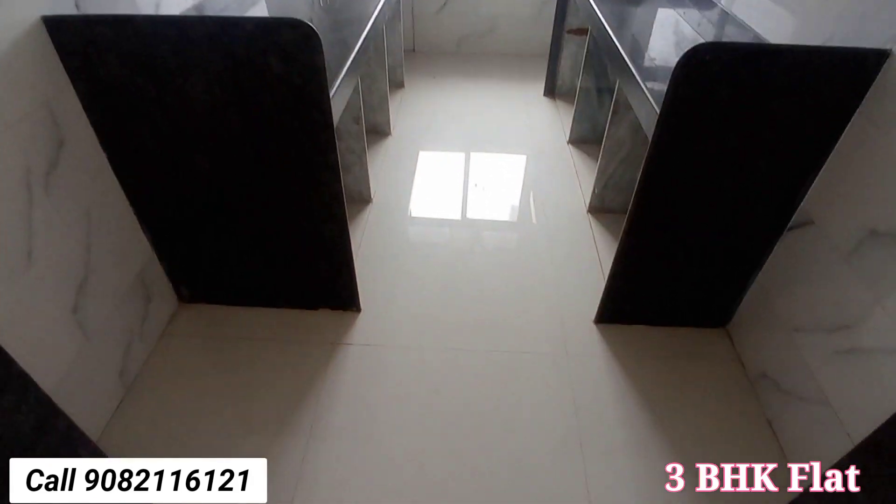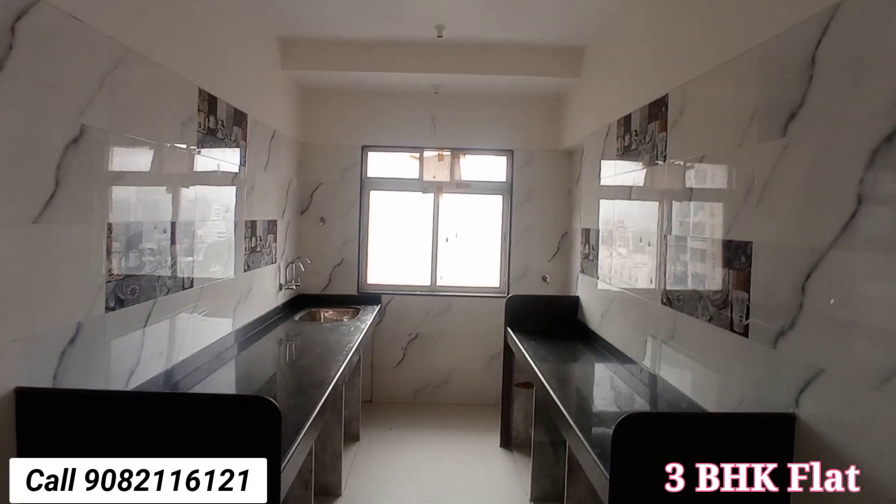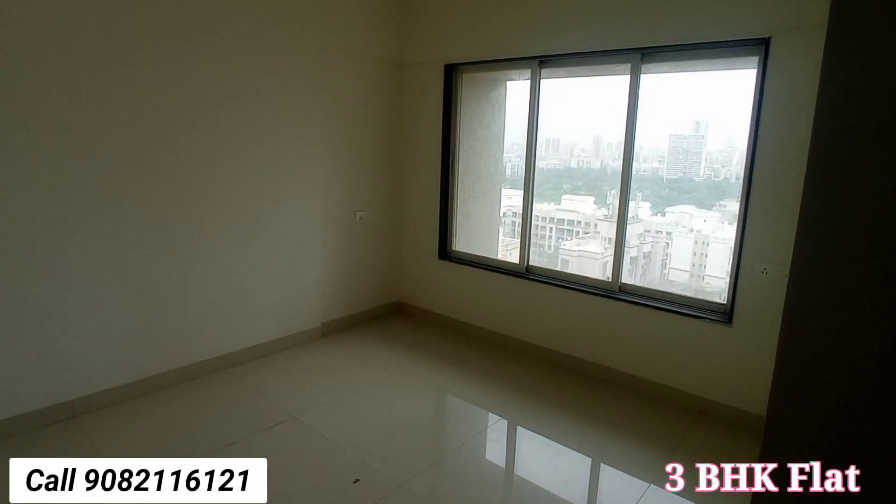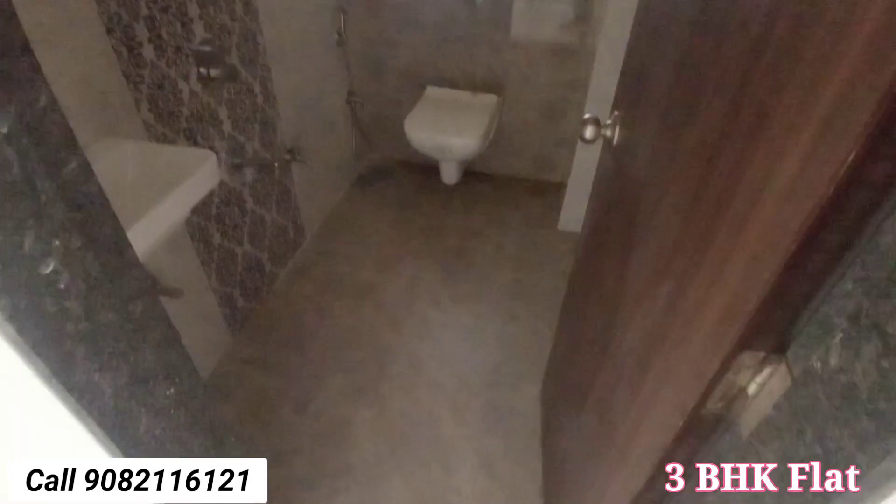The kitchen area is very big and spacious — a sink is there as well. This is the second bedroom. The second bedroom area is also very big and spacious. Here is the common washroom area.